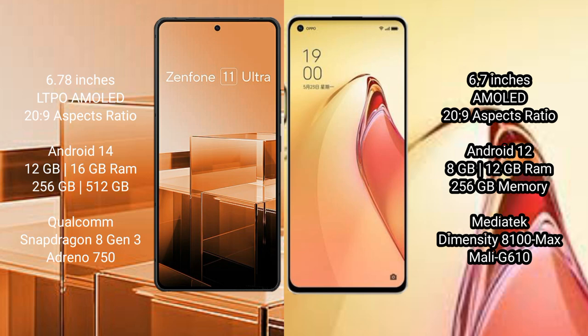Asus Zenfone 11 Ultra comes with 12GB and 16GB RAM options and 256GB internal storage, powered by the Qualcomm Snapdragon 8 Gen 3 processor and Adreno GPU. Oppo Reno 8 Pro Plus comes with 8GB and 12GB RAM and 256GB internal storage, with a MediaTek Dimensity 8200 Max processor and Mali-G610 GPU.